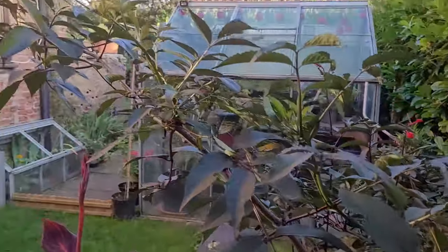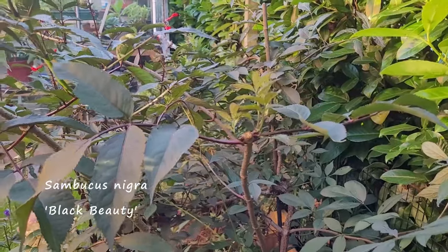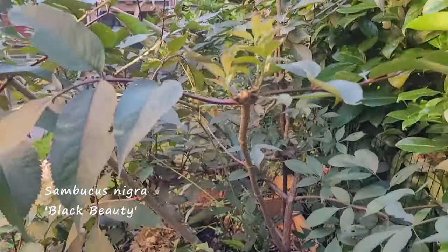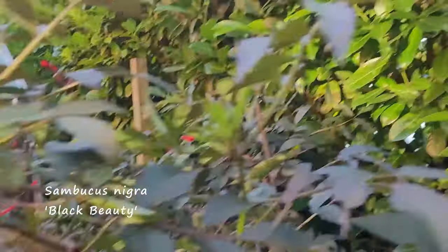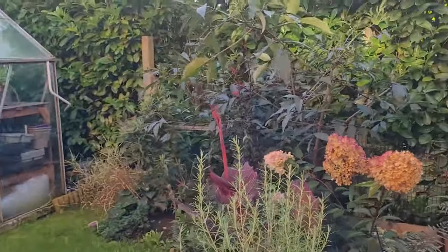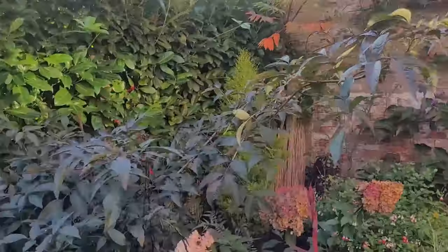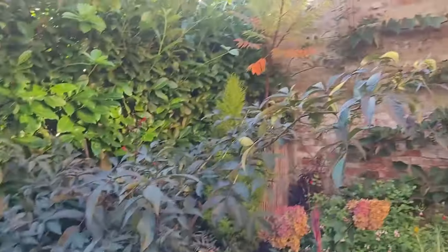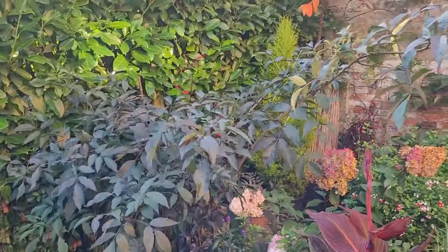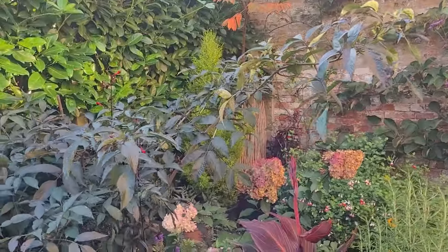This is an elder - a black elder, sambucus 'Black Beauty' I think. I think I'm going to take this out next year. I just don't think it goes very well; it's quite dark and it takes up a lot of room and grows very quickly. I haven't got a lot of room so I might just put something more cottagey in there like a buddleia to bring all the butterflies in.